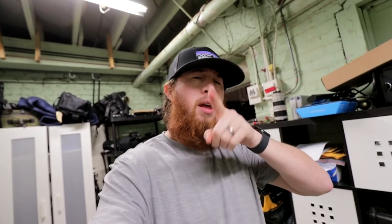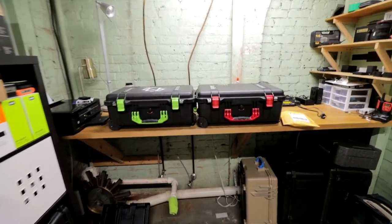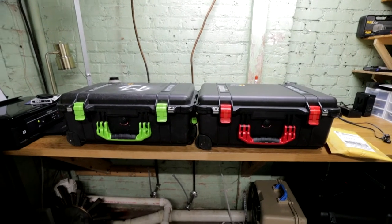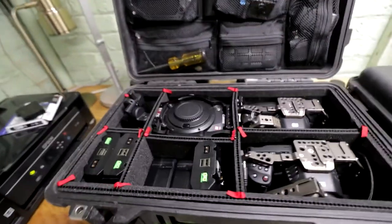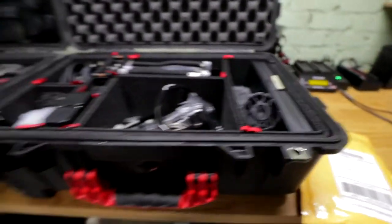I'm just now finishing up lunch, taking a little break from the computer, but I wanted to show you something real quick — something that we have been working on, and it is basically color coordinating our Pelican cases. Now you might be asking, why in the world are you doing this? Well, there is a very good reason why, and it's for when we're on set. So for example, the green case is nothing but cameras. The red case is nothing but audio. Pretty cool, right?